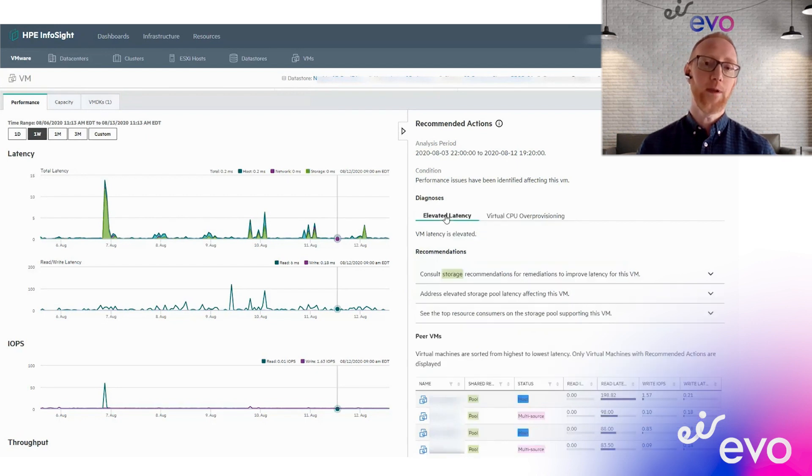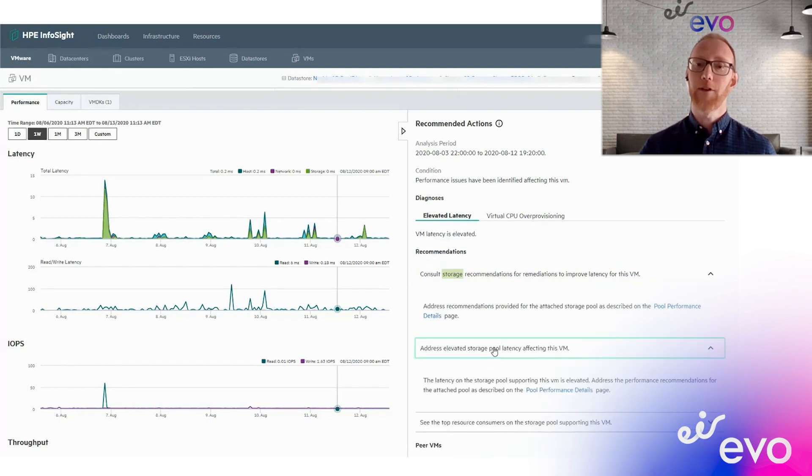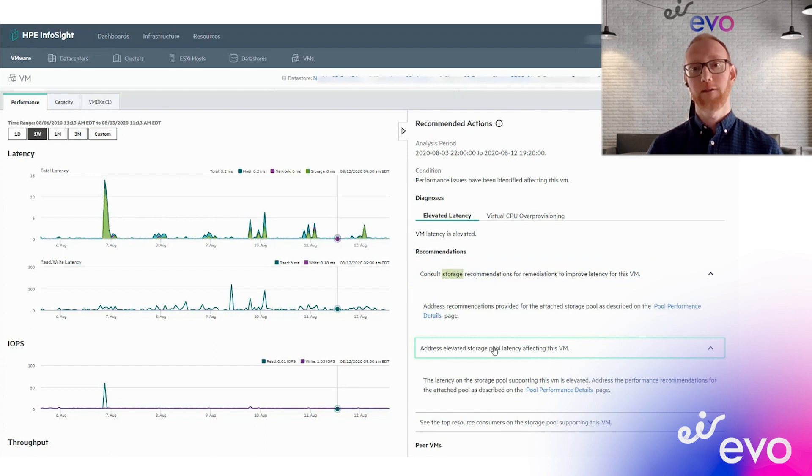It then utilizes HPE's peer learning capabilities, looking at configurations and telemetry from every other HPE customer globally and identifying if another customer globally has an issue — that information will be fed back to your environment as well to mitigate it before it actually becomes a problem.